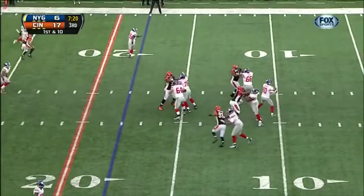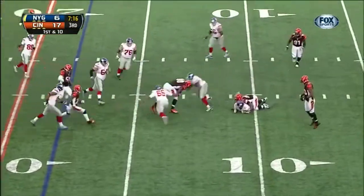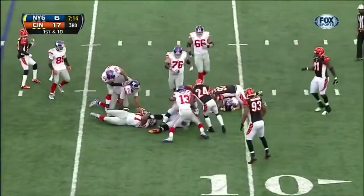Out of the shotgun, Manning — and it's tipped into the air and intercepted.